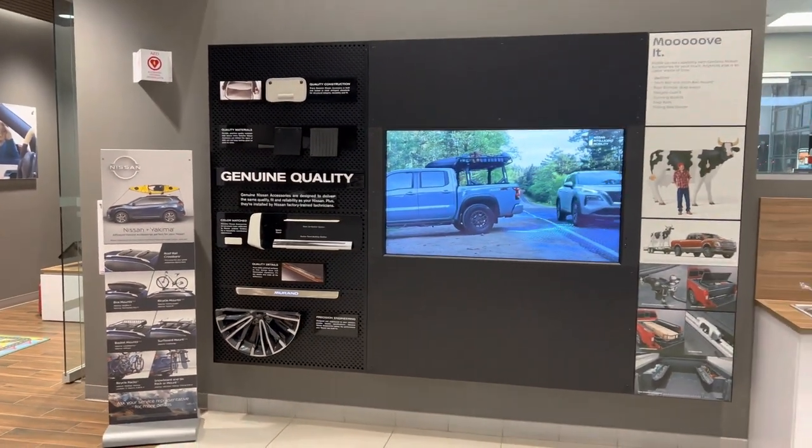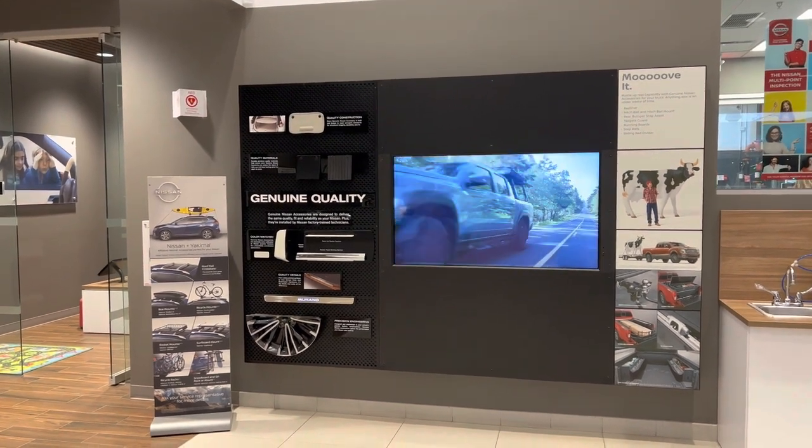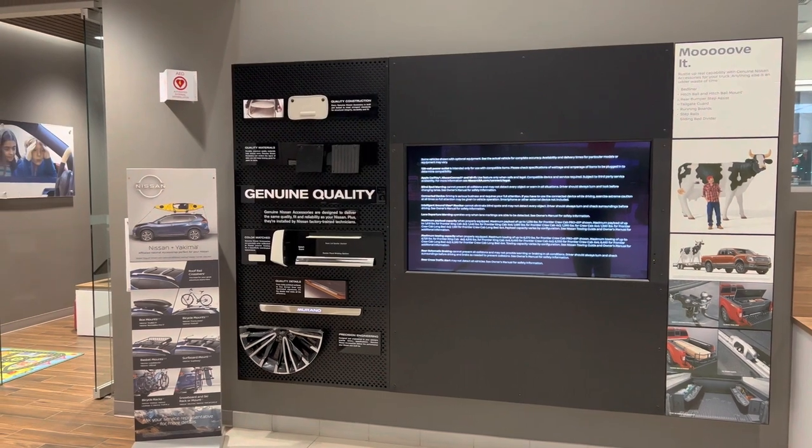If there's something else that you want in your new Nissan that isn't quite offered by Nissan, we also have aftermarket options. We can add remote start, heated seats, or maybe even a sunroof to your new car.